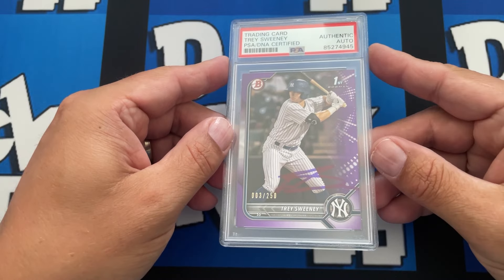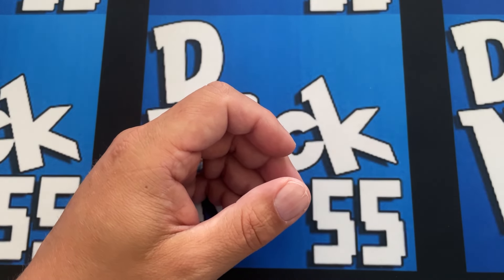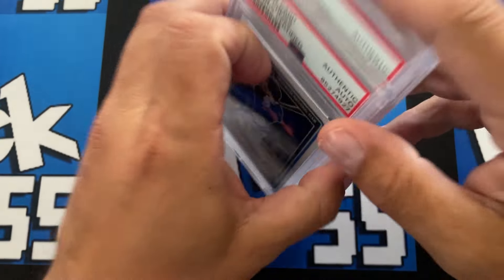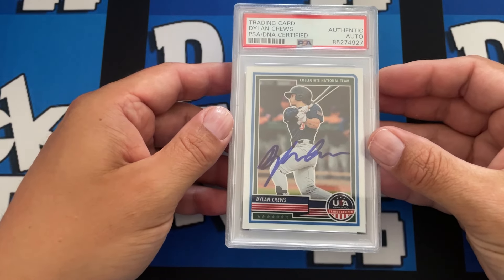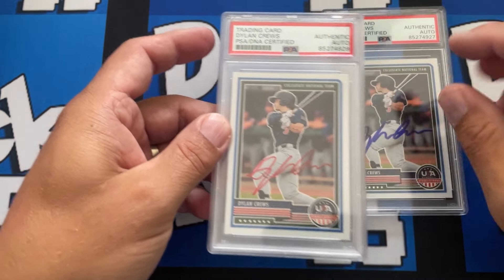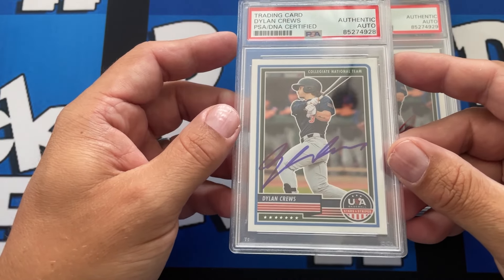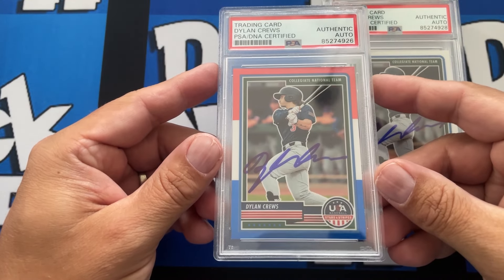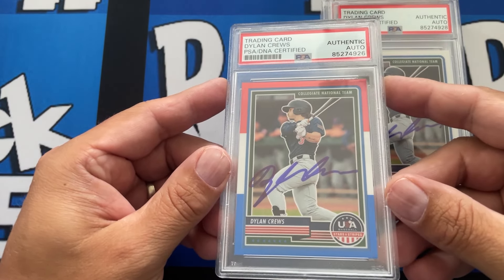This is the only one I got slabbed so far — Trace Sweeney. Next, probably the biggest name in the group right now: we have a run of four Dylan Cruz Team USA cards. We actually got a bunch of Bowman Firsts of him this year and sent those out to be slabbed — they should be coming back. And then this cool one: the red, white, and blue Team USA Chrome.